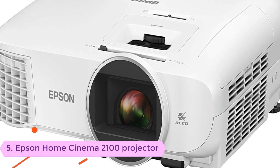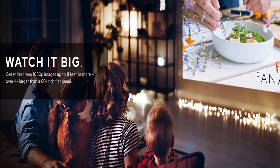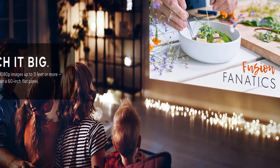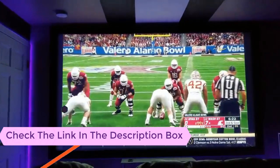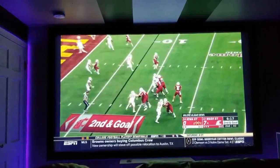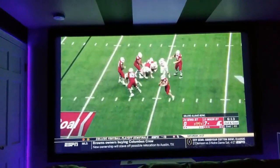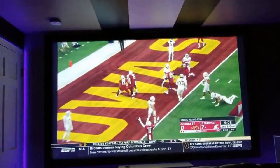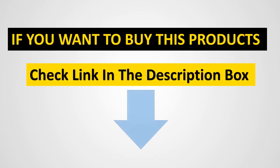Number five: Epson Home Cinema 2100 1080p 3 LCD projector. With a pixel density of 1080p, you will have no problem viewing complete HD movies and images. The contrast ratio is 35,000:1, meaning each and every small detail of the movie or image will be displayed quite clearly. If you want to buy this product, click the link in the description box.